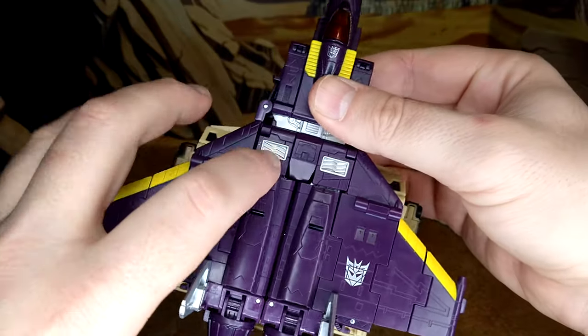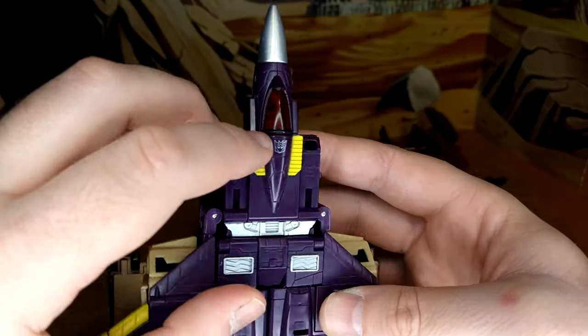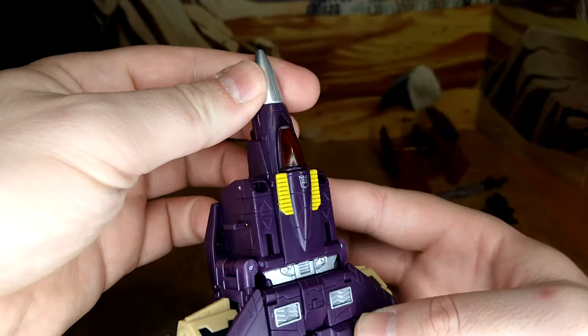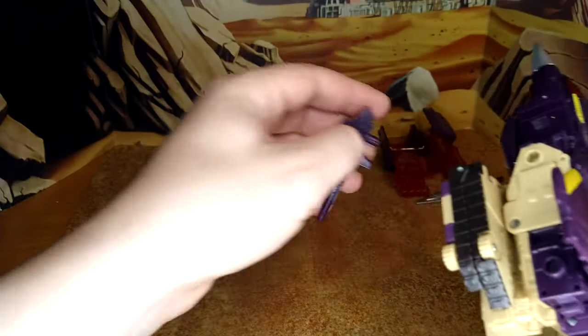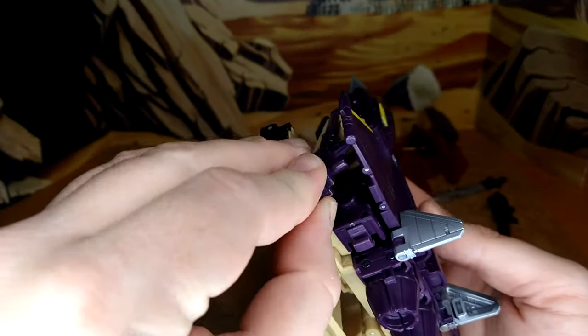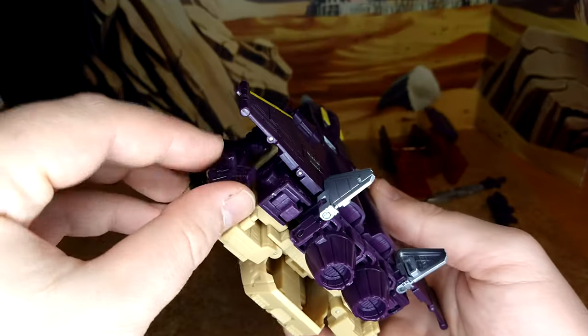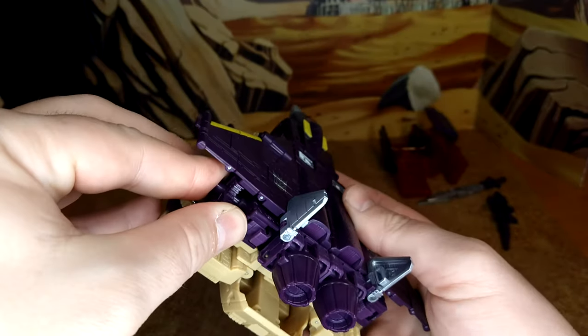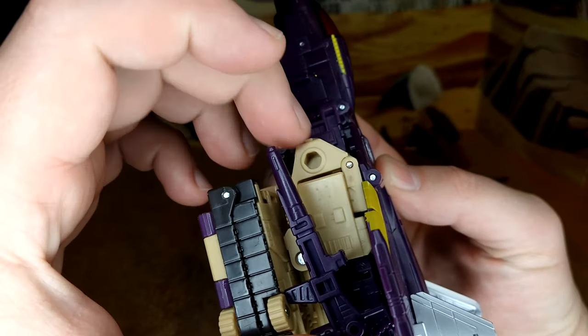The paint is amazing — the Decepticon logo, the details, the cockpit with translucent red, the tip looks really good. You can plug the guns all the way in the back, or you can plug them forward. There's a picture going around on Facebook showing you can improperly transform it to make a stand so it looks like the plane is flying — I thought that was a good idea, probably a lifesaver for people who want to display it in this mode.